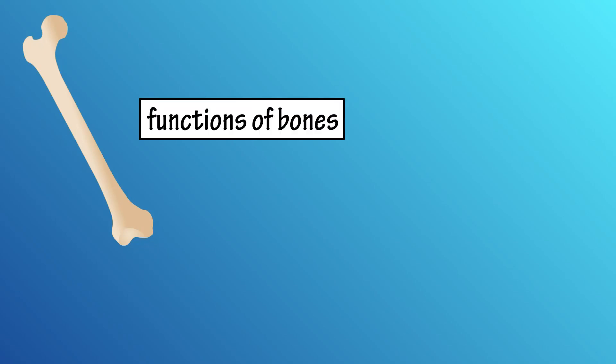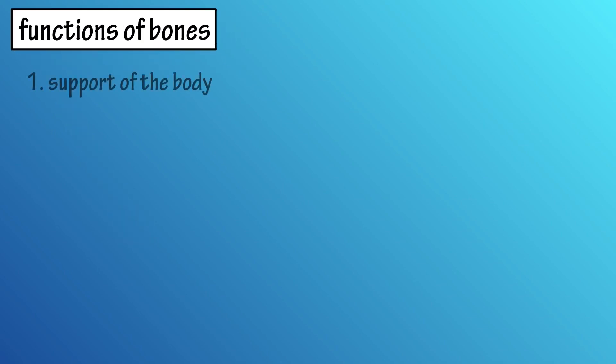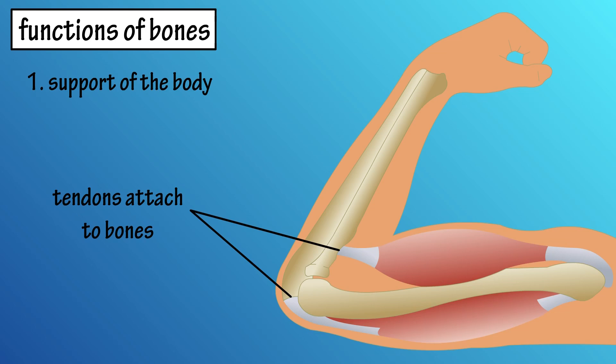Bones have many functions in the body. In this video, we're going to cover the five major functions of bones. Number one, support of the body. Many tissues attach to bones, as do tendons from muscles, so bones provide a rigid framework for the body. This skeletal framework provides the strength needed to support the body.